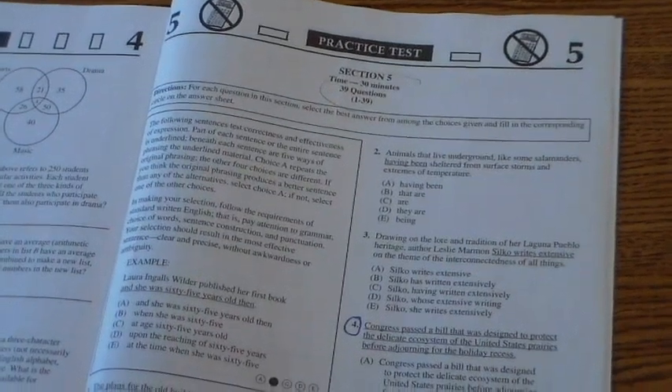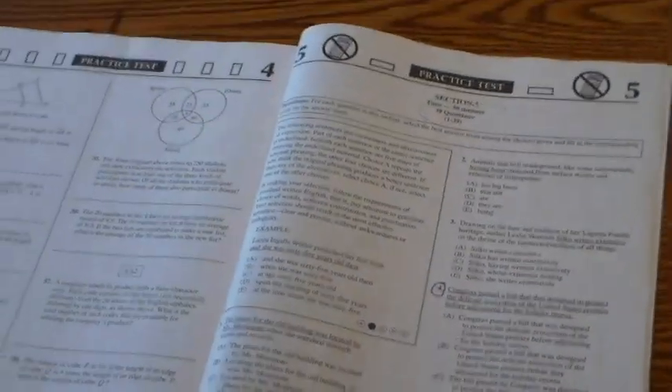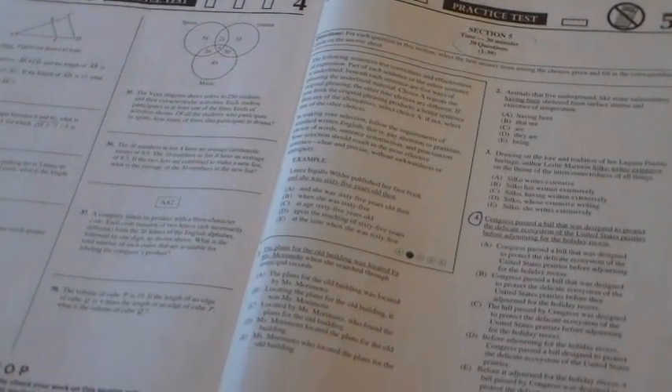Also, the writing section is the very last section of this practice test. You need to hold on to some energy for the end of the test, especially if you know this isn't your favorite thing to do. Let's look at the questions.